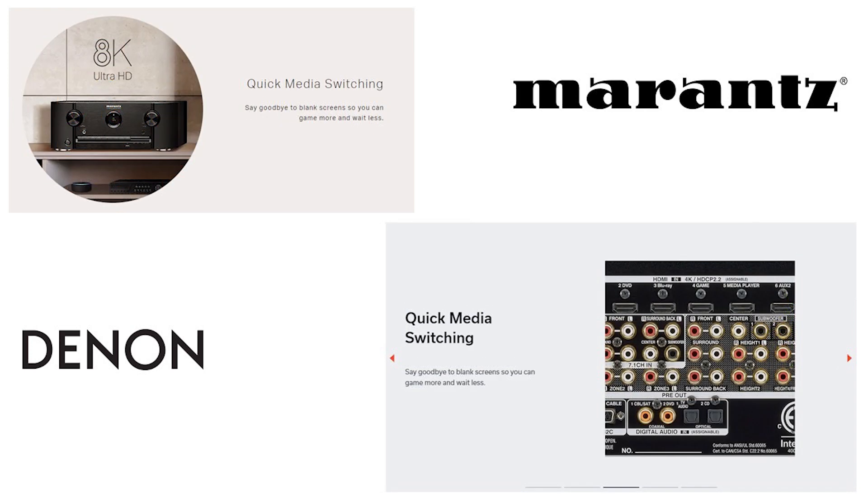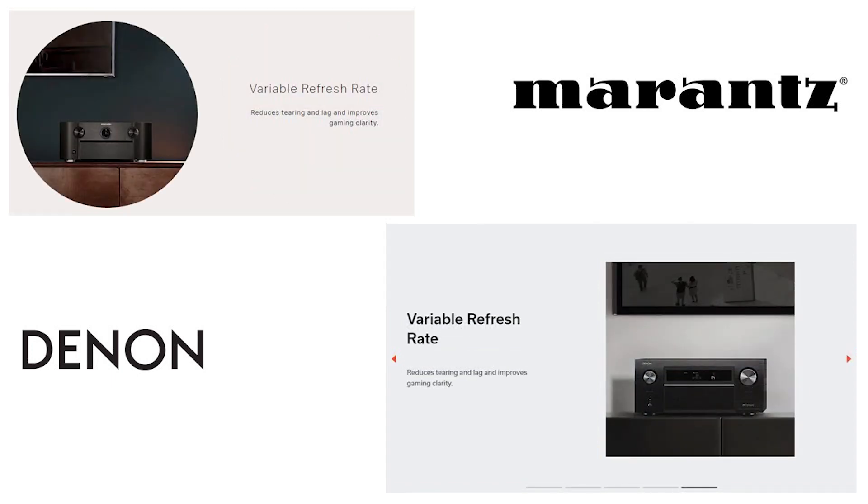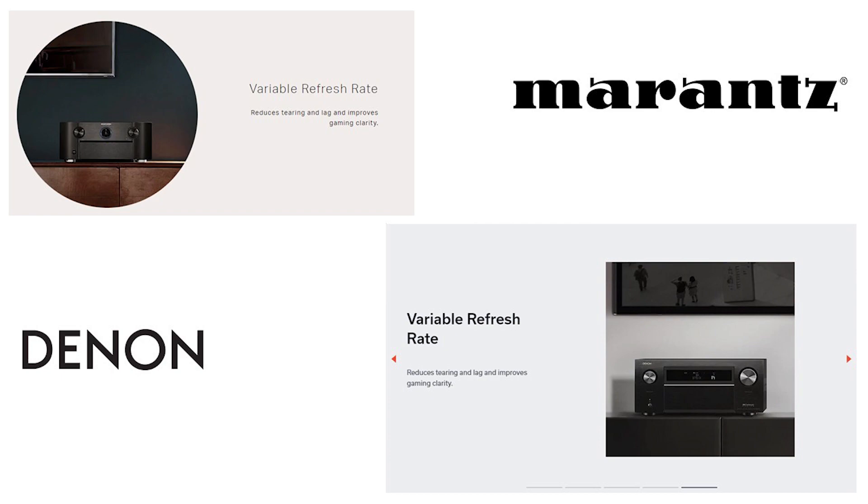The quick media switching that Denon and Marantz advertised shortens the time between switching of HDMI inputs, reducing or eliminating the black screens in between. And with the 8K support comes 8K upscaling. Finally, a variable refresh rate caps off the benefits.